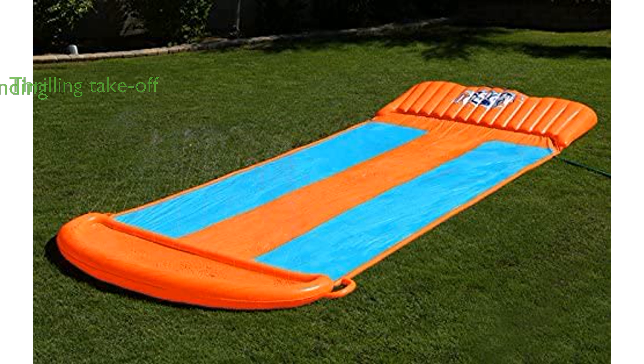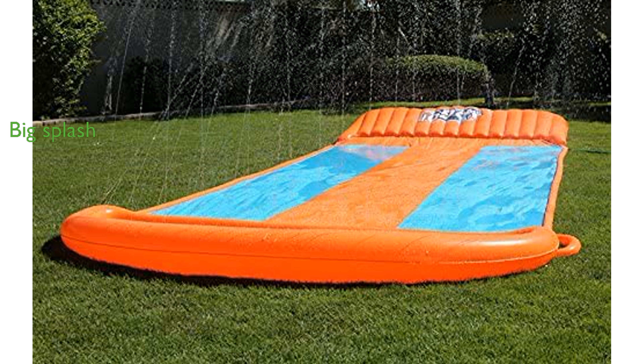A tough, inflatable launch pad guarantees a soft landing, eliminating the discomfort of hard landings. End bumpers are designed to collect water, culminating in a big splash landing that everyone will enjoy.